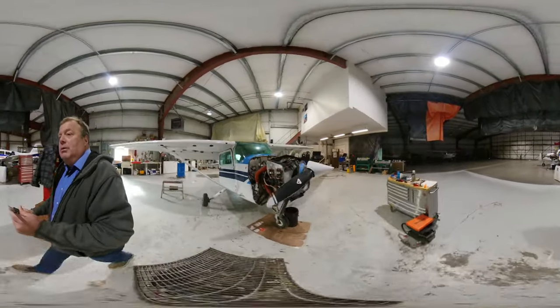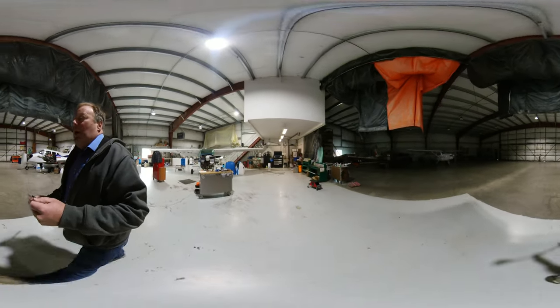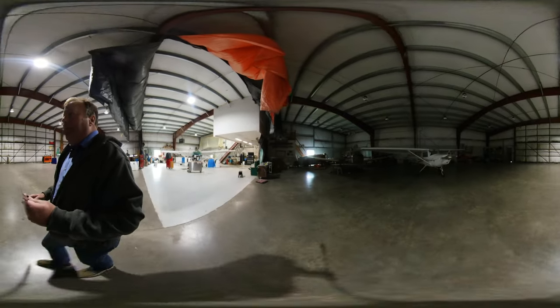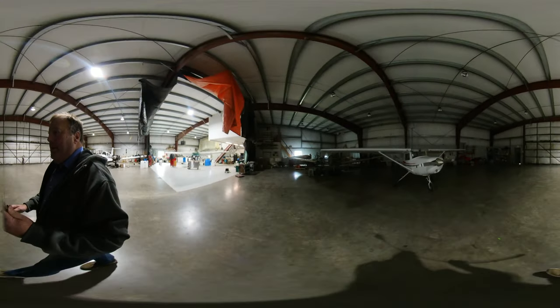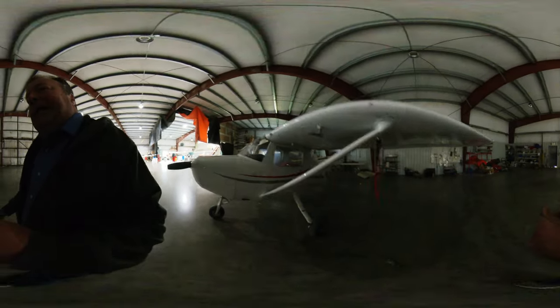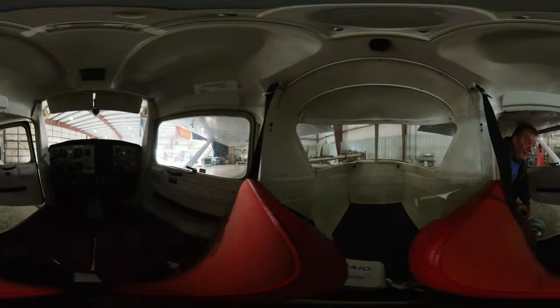This is the maintenance shop for Steinbeck. Bravo Whiskey Juliet is another airplane we recently restored — painted it, new engine, new glass, new radios, new interior. Very extensive update. Hopefully you can see it even in the darker hangar.